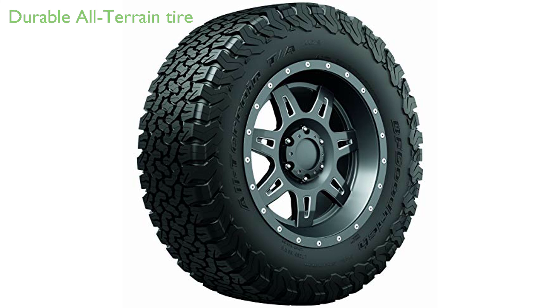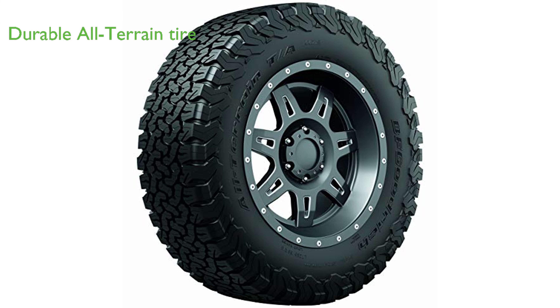The BF Goodrich All-Terrain TA KO2 Radial Car Tire is a robust choice for light trucks, SUVs, and crossovers, embodying the brand's most durable all-terrain tire design.